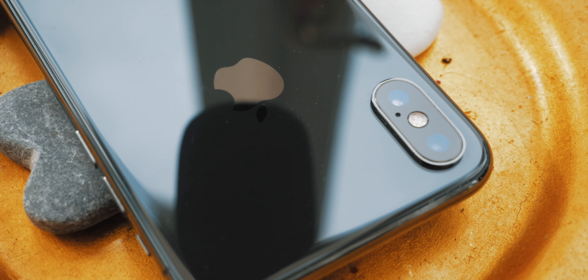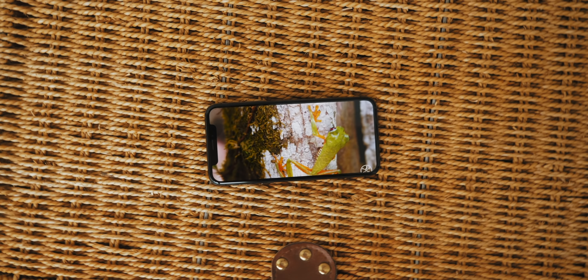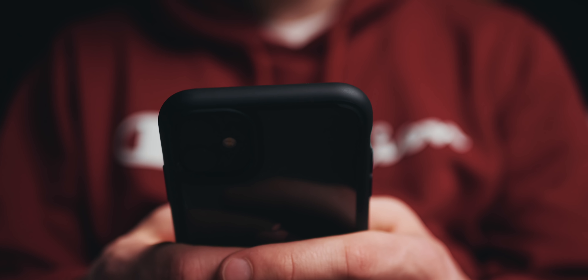How's it going guys, Will here, and this is the iPhone X — the phone I've personally been using for a really long time now. I still think to this day it's one of the best value iPhones you can buy in 2020, especially if you find a good used deal on eBay. However, back in 2019, Apple released a cheaper alternative to the flagship 11 Pro — the simply titled iPhone 11.